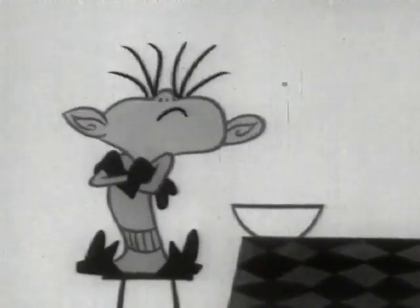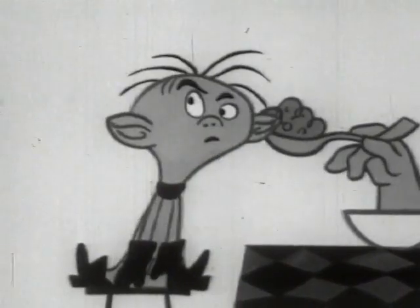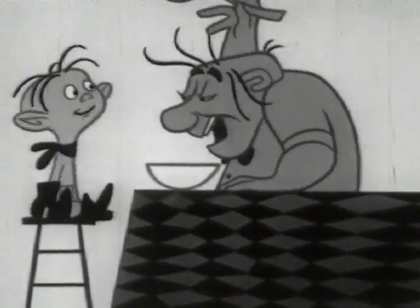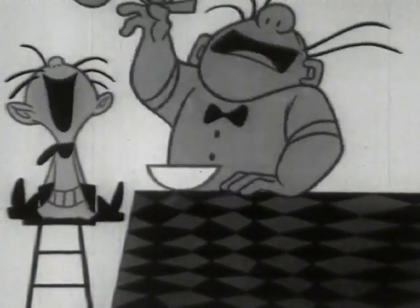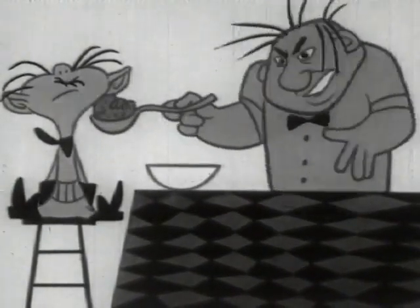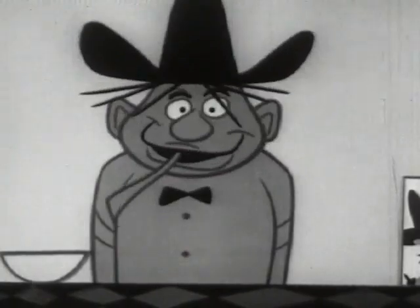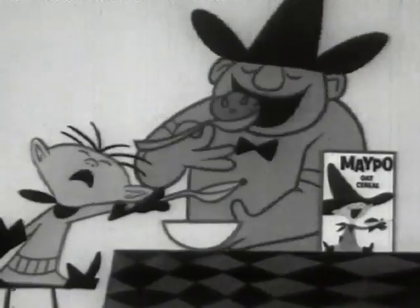That's oatmeal? Right. But it says here it's maple-flavored oatmeal. I want my hat! Tell you what — I'll be an airplane, you'll be the hangar. Open the door, here it comes, loaded with delicious maple-flavored maple! Cowboys love maple. Yep, cowboy! I want my maple!